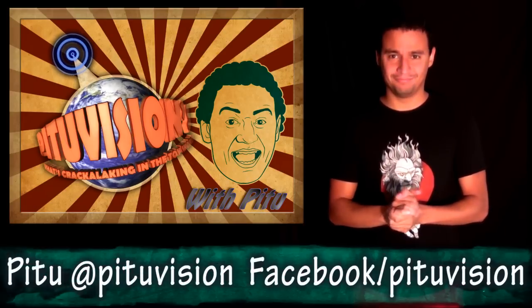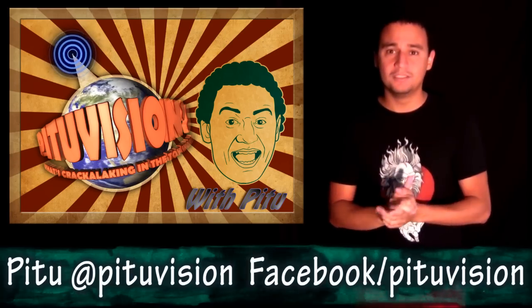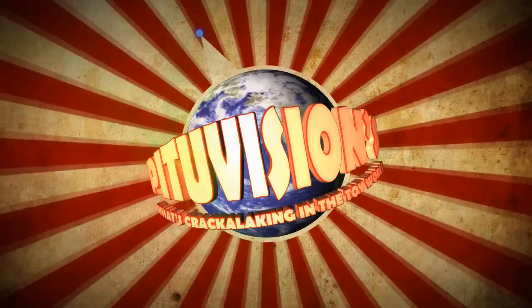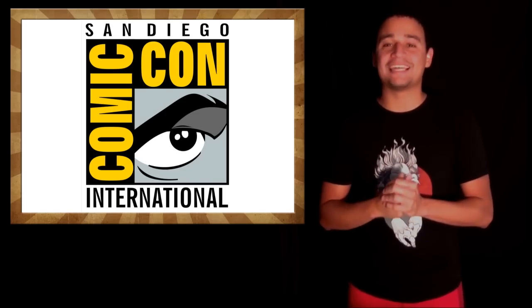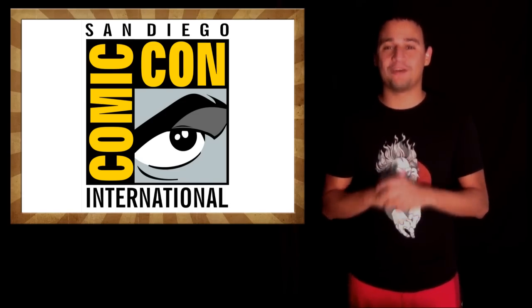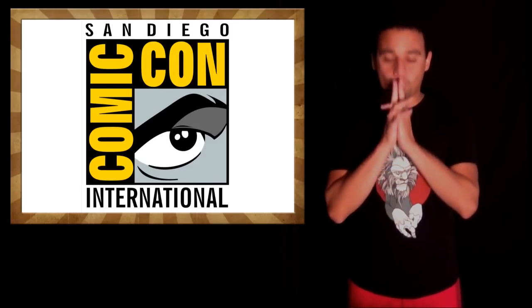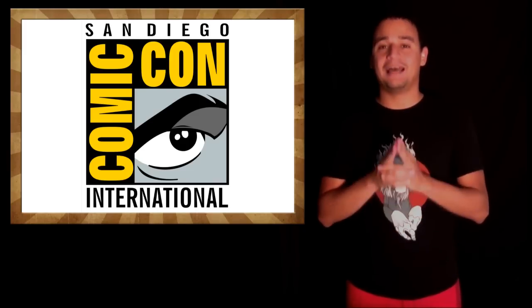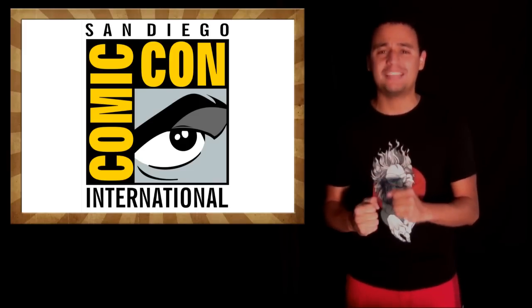Ladies and gentlemen, welcome to another What's Crackalackin' in the Dark World! Let's get three! With San Diego Comic-Con a few days away, stuff keeps pouring from companies of what they're gonna have on display at San Diego Comic-Con, and it is just pure awesomeness, so let's start with statues!